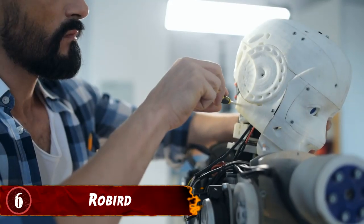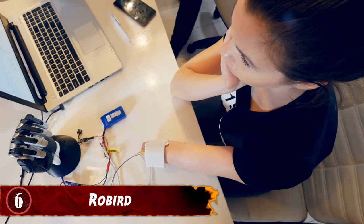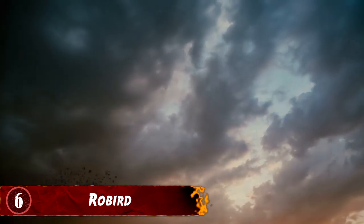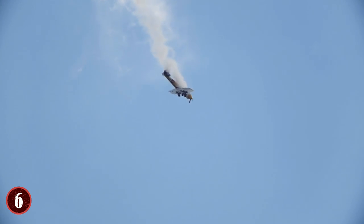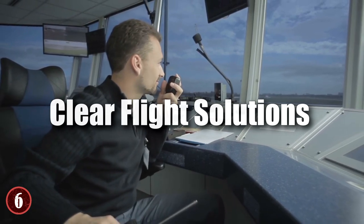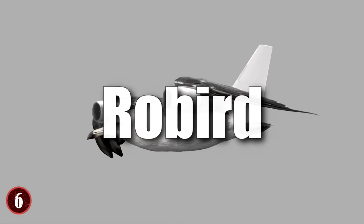Number 6: RoboBird. What makes robotics so interesting is that it can help solve problems humans can't fix themselves. For example, at airports, birds have a nasty habit of getting into the flight path of airplanes — and if a bird were to crash into the engine of a plane, it could destroy it and potentially take the plane down. The team at Clear Flight Solutions came up with a very simple solution to this problem: a robot falcon, also called the Ro-bird.